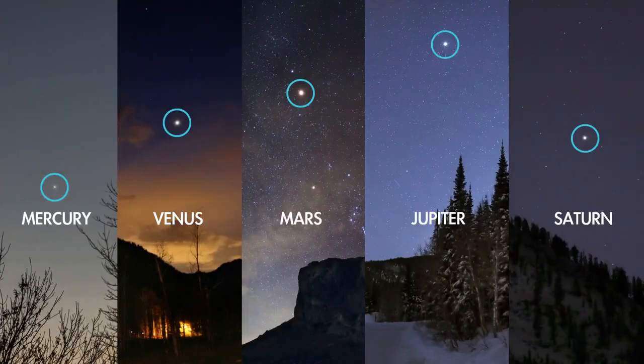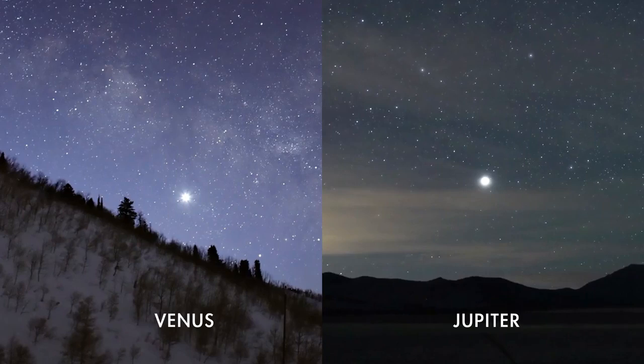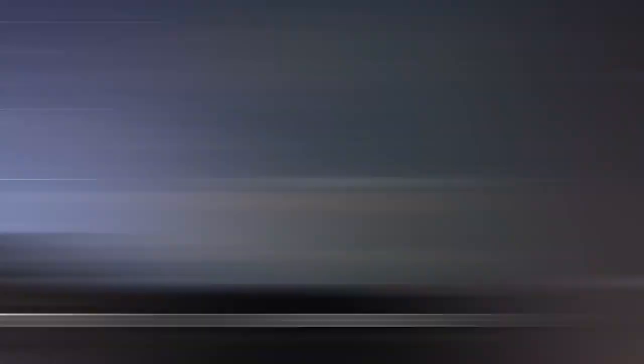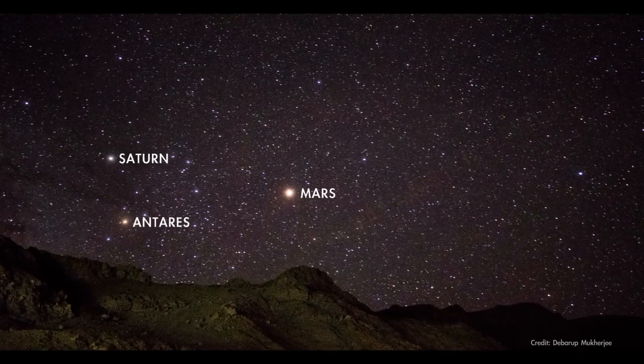First, there are five planets that are easily observed with the unaided eye. Of these, two planets — Venus and Jupiter — can sometimes appear incredibly bright, like shining beacons in the sky. The other planets are much less bright, but still generally shine as brightly as bright stars.